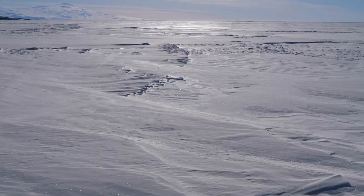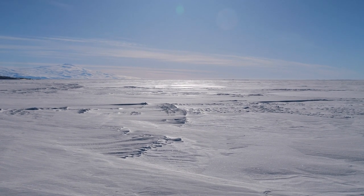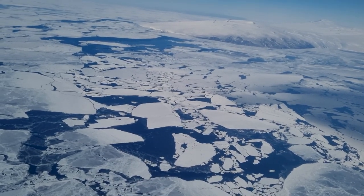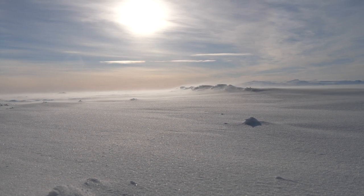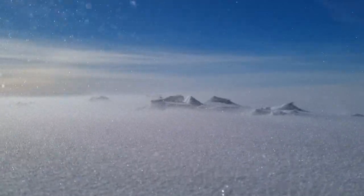Snow acts in two ways. One, it reflects a lot of sunlight, so it kind of acts like one of those sun shields in a car that you have on a hot day. If you take that sun shield away, your car is going to get really, really hot — and this is the same as what happens on the sea ice. As long as we have a snow cover, we can keep that ice underneath cool, which means it will melt less.